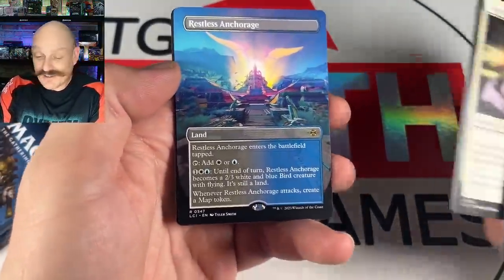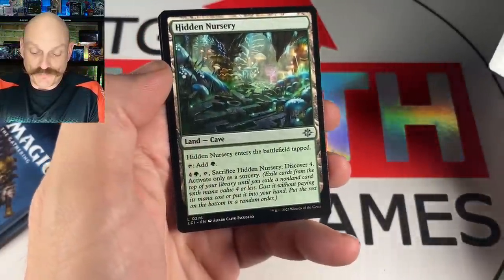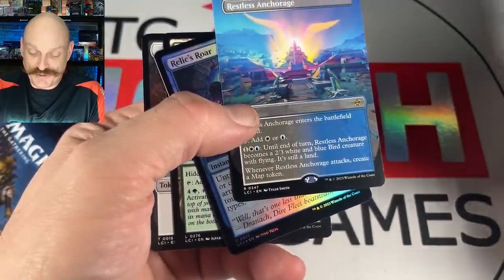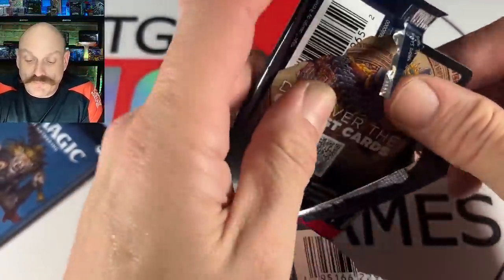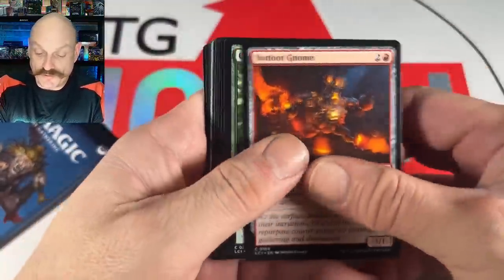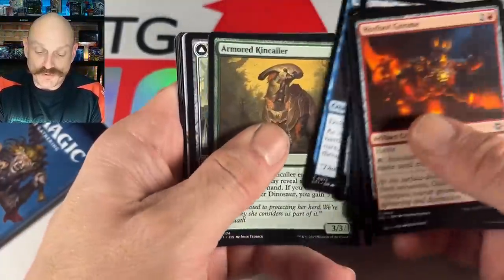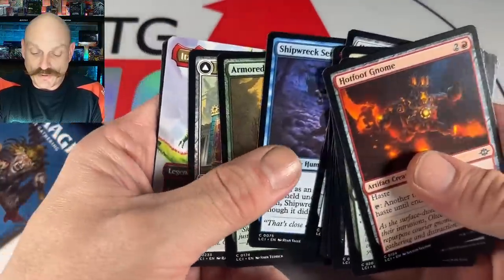Now Morgan has to play blue-white — it's understated but good. These lands are great in limited. Everything it does works together. Create a map token — she's in. The kit feels pretty strong overall. Let's see how much removal she has.